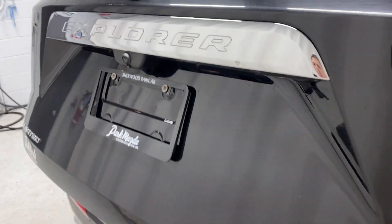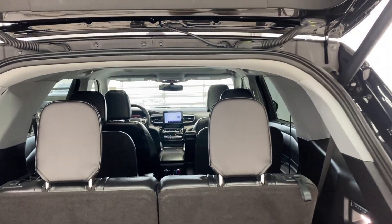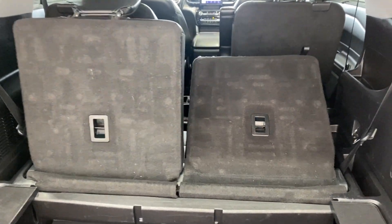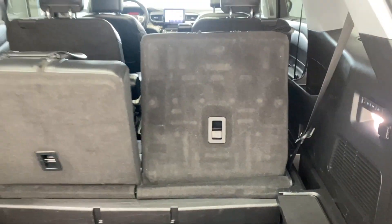Opening up the tailgate — press the button and it opens up nice and easy. Inside there are three rows of seating: two in the front, two in the middle, and two in the back — six seats total. Captain's chairs in the middle can be automatically folded down with the press of a button. If the seat is too far back, it stops before folding. Press the button again and it comes back up automatically. Power tailgate closes easily as well.